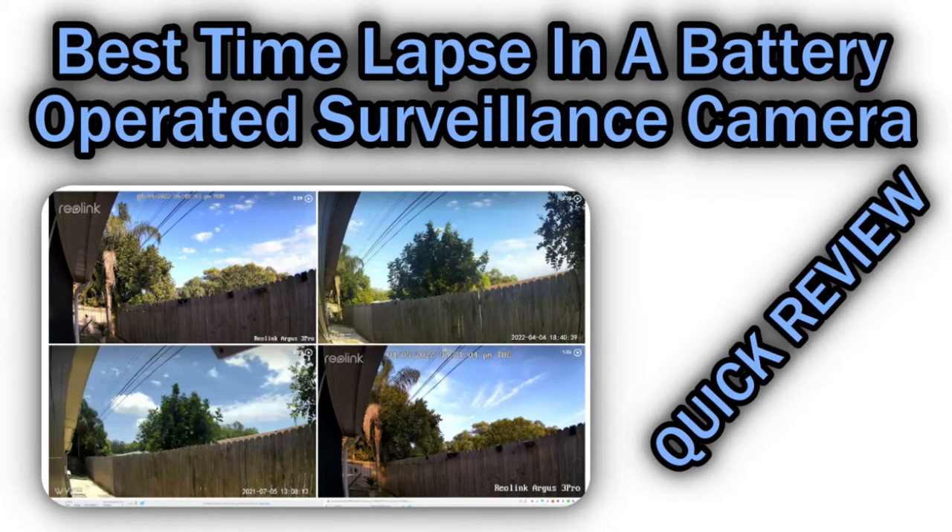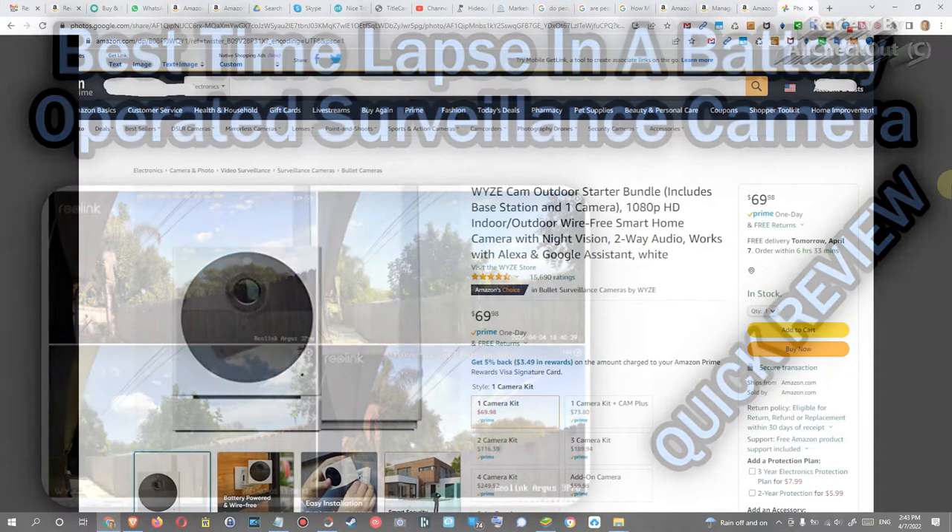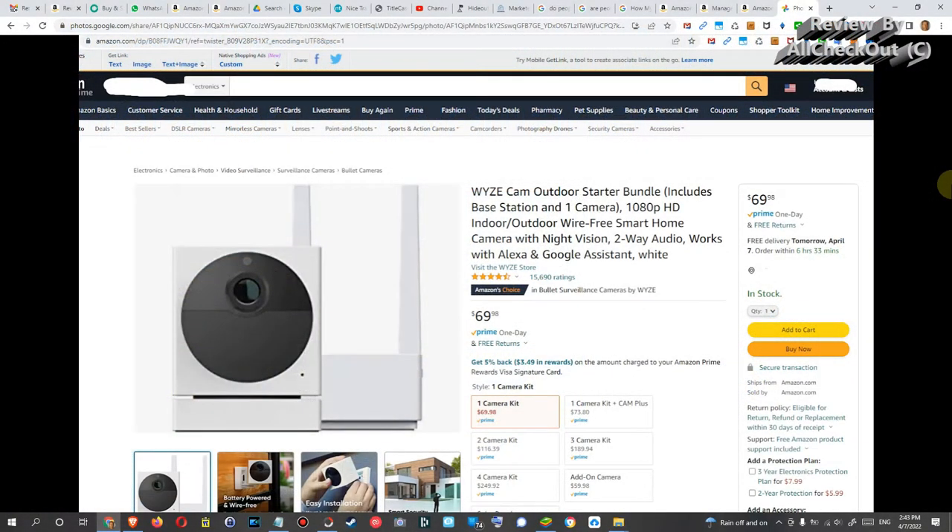Hi guys, welcome to this very special video, a video which I think is very unique on YouTube and on the internet because I think nobody has done this before. I'm a big fan of time-lapse recordings and so I'm comparing here two surveillance cameras — two battery-operated, solar-powered surveillance cameras which have a very unique option: time-lapse.